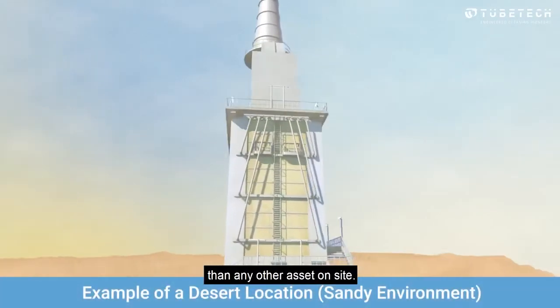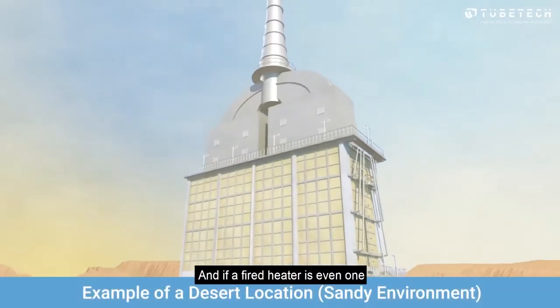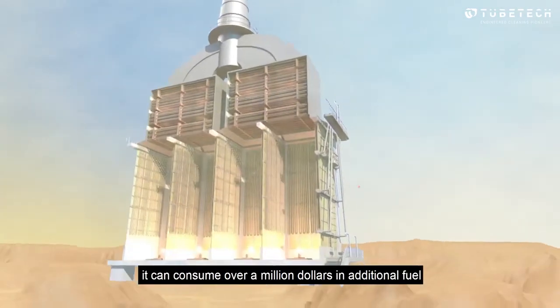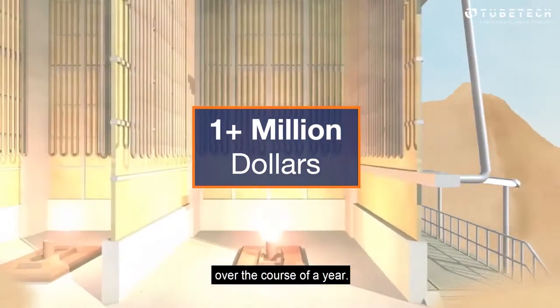Fired heaters consume more fuel than any other asset on site, and if a fired heater is even one or two percent inefficient, it can consume over a million dollars in additional fuel over the course of a year.